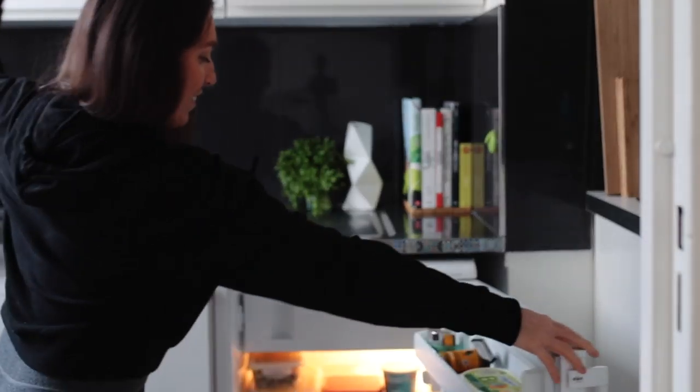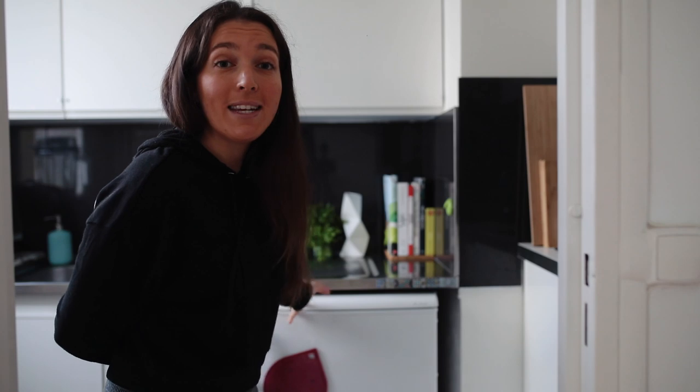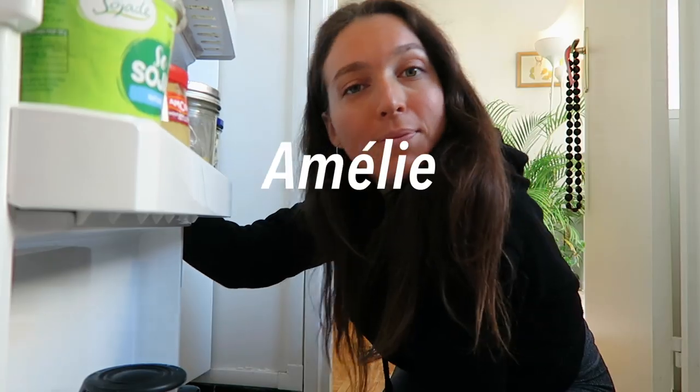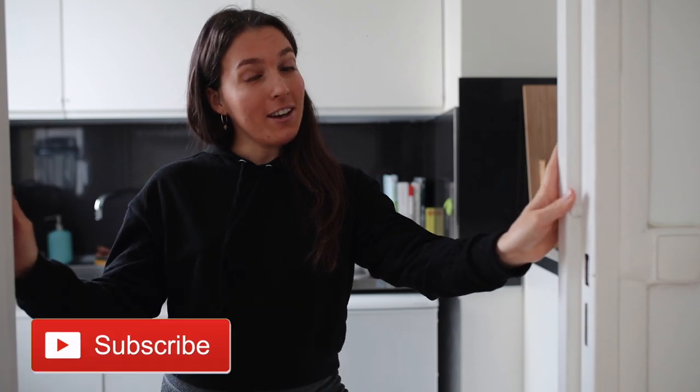Welcome to my fridge tour! Hello and welcome back to my channel — welcome if you're new here. You're wondering what's in my tiny little Parisian fridge. This is me, Emily. I live in Paris in a small studio, and I'm very lucky to have a proper kitchen in here.